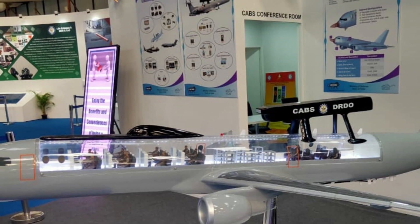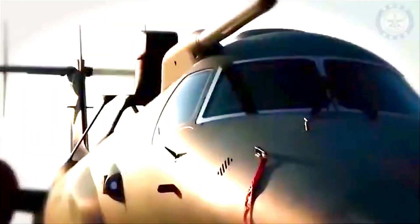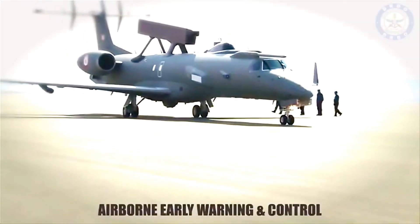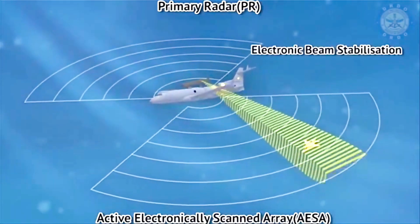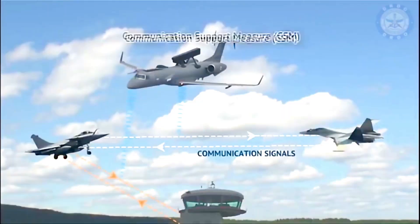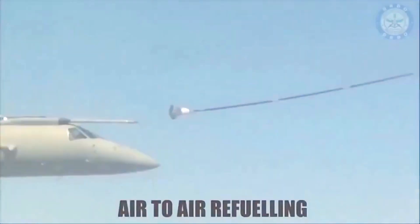The present Netra AEWNC is built on the Embraer ERJ-145 airframe. It features an active electronically scanned array (AESA) primary radar with IFF, which enables differentiation between friendly and hostile jets. It has two radiating planar arrays assembled back-to-back mounted on top of the fuselage, providing 240-degree coverage. The system also includes ESM, CSM communication support measures, data links, and SATCOM between the AEWNC and ground-based control systems.